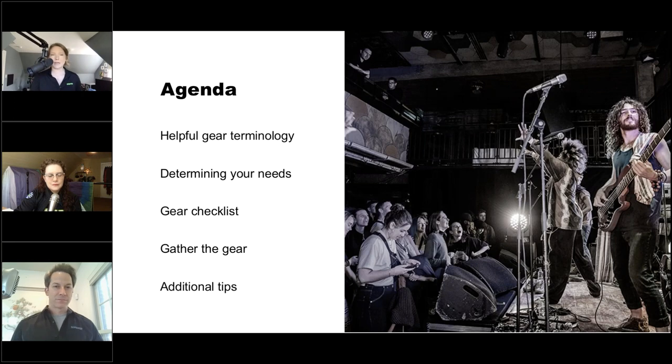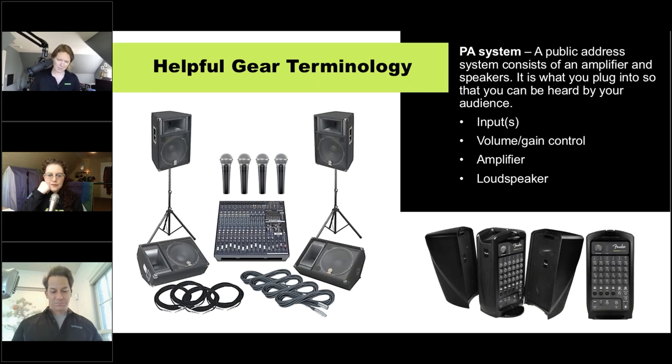The agenda — and this is going to be more of a discussion — is to go over some helpful gear terminology, then determine your needs: is it a coffeehouse, a church gig, are you playing Carnegie Hall? Then we'll put together a checklist as a bare-bones starting point, some building blocks, and then talk about gathering that gear and additional tips like what to do at the end of the gig.